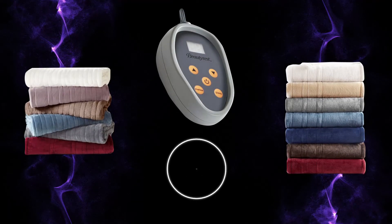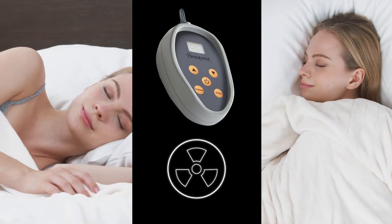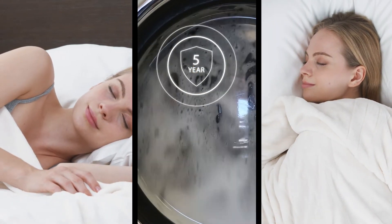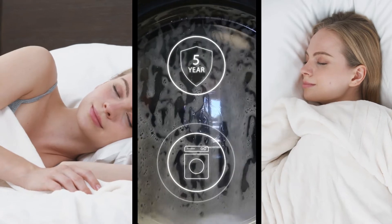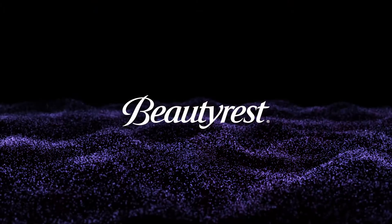SecureComfort Technology continually monitors the entire blanket and has virtually no electromagnetic field emissions. The blanket comes with a 5-year warranty and is 100% machine washable. The Beautyrest Heated Blanket will keep you warm and cozy while saving you money.